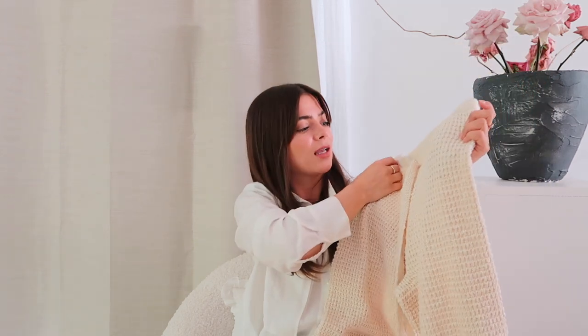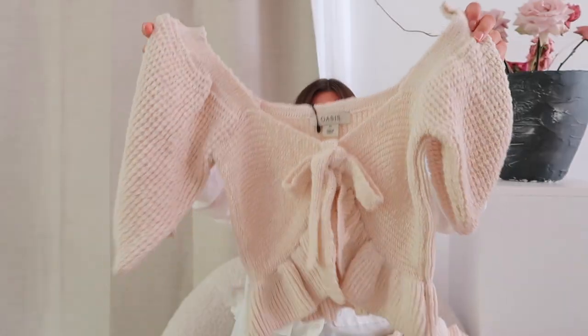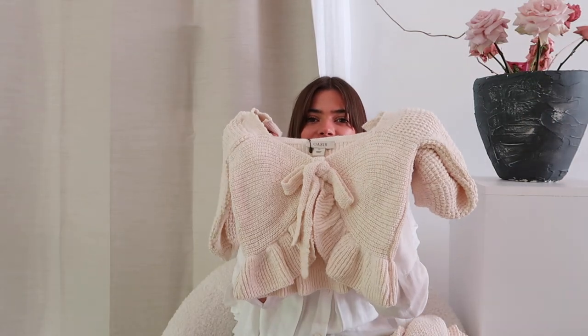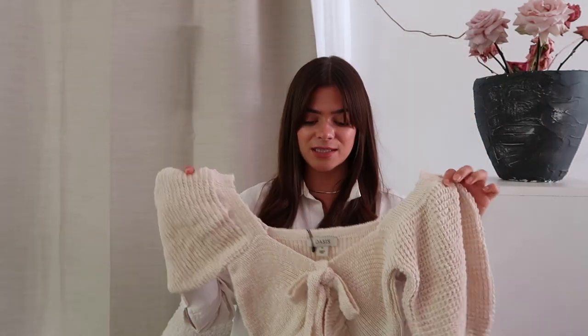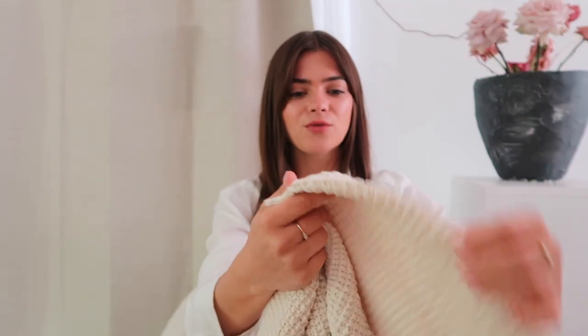Obviously to go with the trousers I had to get the matching top. I got this in an extra small as well — square neckline of course, little puffy sleeves, and a gorgeous bow detail on the front. I love the little ruffle at the bottom too. I think this is going to be so perfect for my trip to the Cotswolds later this month. Really nice thick knit — knit in the summer isn't always ideal, but because it's a light color and a little crop top, I think you can get away with it.